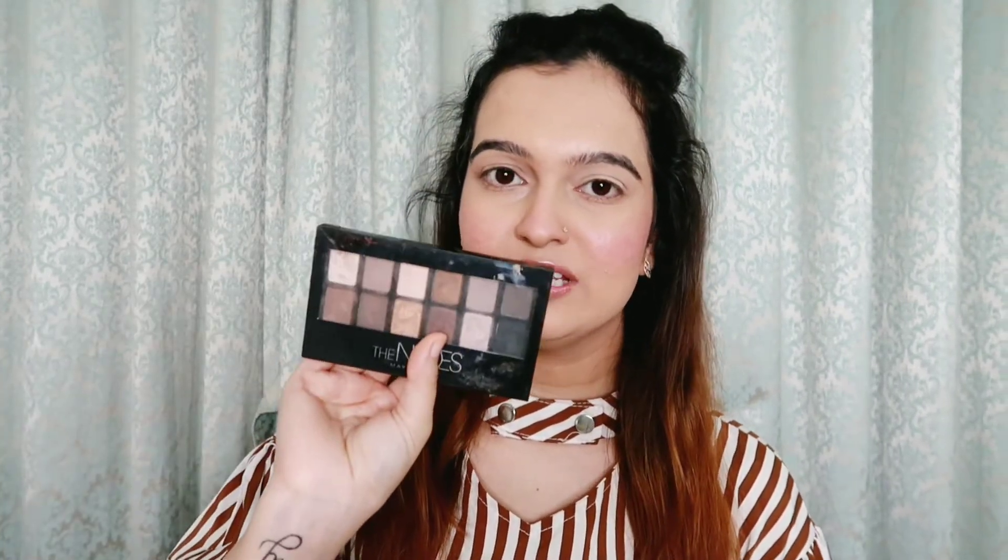Our face makeup is almost complete, but many people also ask me about basic eyeshadow. I use the Maybelline Nudes eyeshadow palette — it has nude and brown colors along with some highlighting shades. You can use it to fill in your eyebrows and for eye contouring. I'm using a matte brown shade with an angled liner brush to fill in my eyebrow sparse areas.